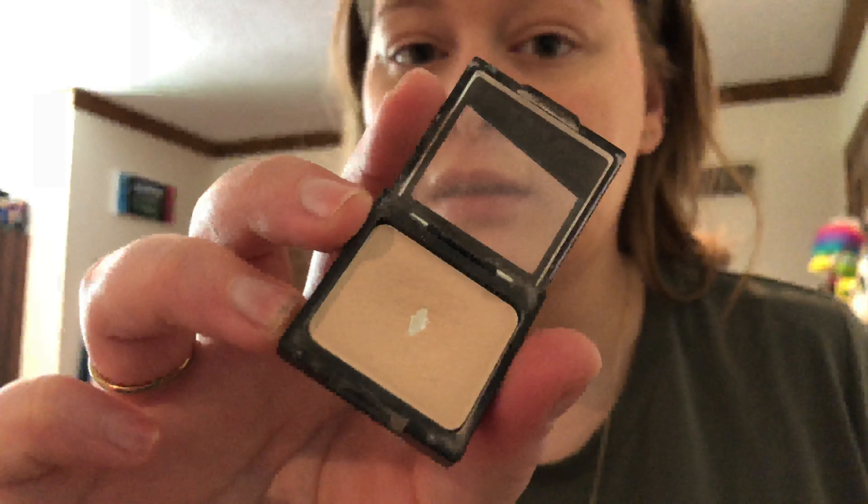Another Jessica Braun favorite — the Wet n' Wild Single Shadow in Brulé. I have hit pan on that. I also got the Maybelline Shadow in Soft Pearl, and I got that to use as a highlight.